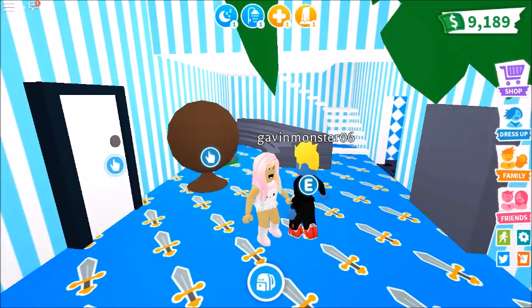This has been the Adopt Me Tropical Update. If you love this furniture as much as we do, give it a big thumbs up. Subscribe if you have not. Comment down below, and turn on your notification bell and we'll see you guys in the next video. We'll see you next time!